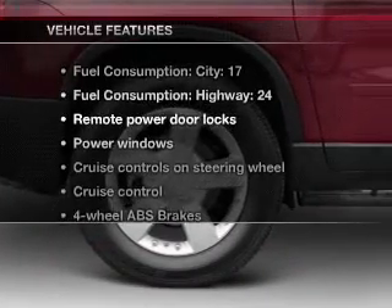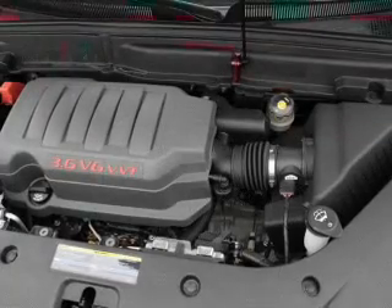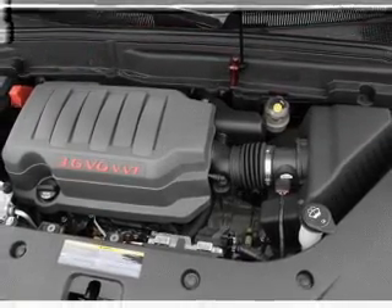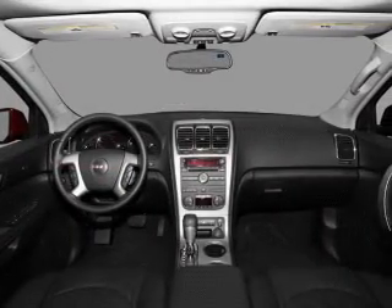And with these notable features, you won't want to miss out on the opportunity to own this amazing ride: air conditioning, power door locks, power windows, power steering, cruise control, an alarm system, and an AM-FM stereo with a CD player.